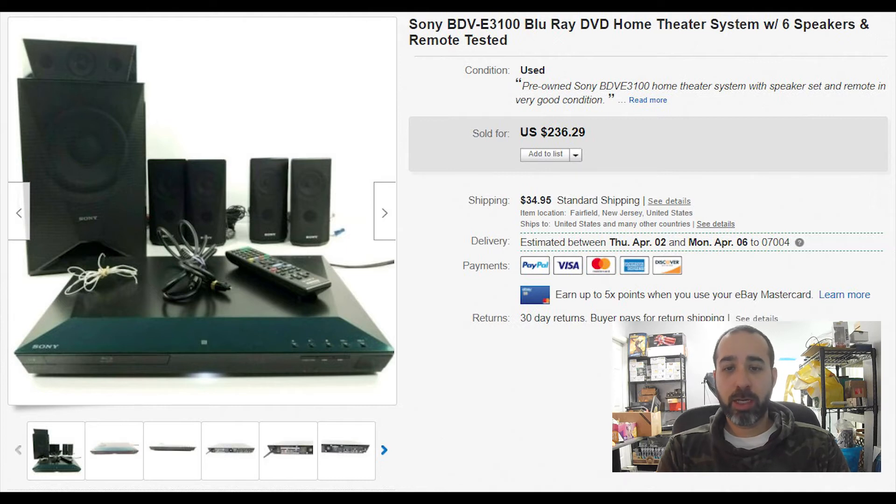A Sony Blu-ray home system — we got this from a thrift store for $25 and it sold within a month. I uploaded a video to the listing to show how it works. It sold for $236 with $35 shipping, so we made quite a bit of money on this one.